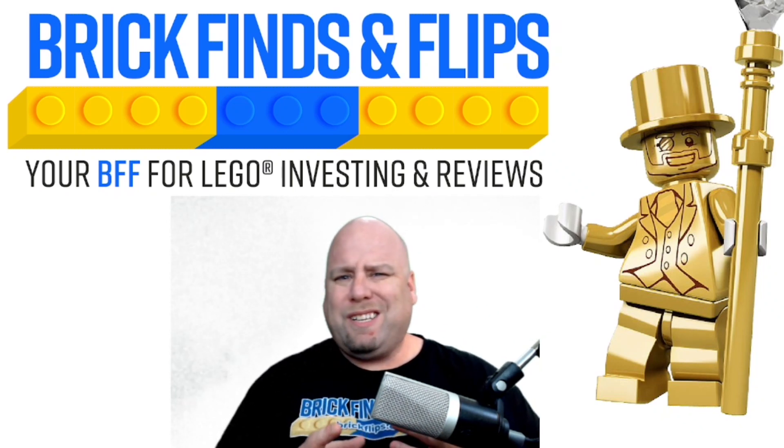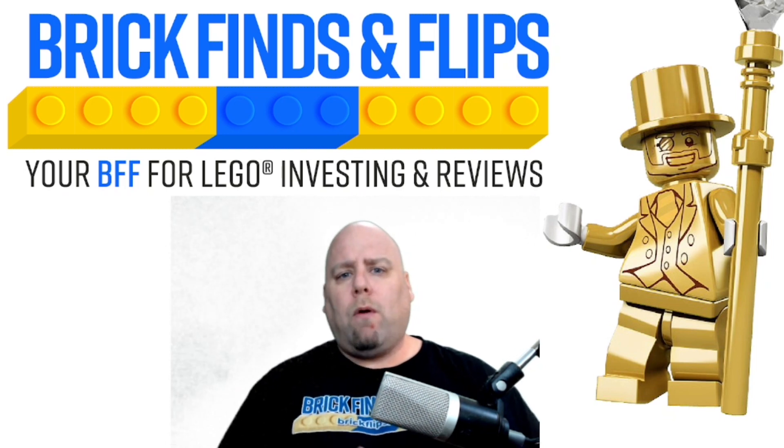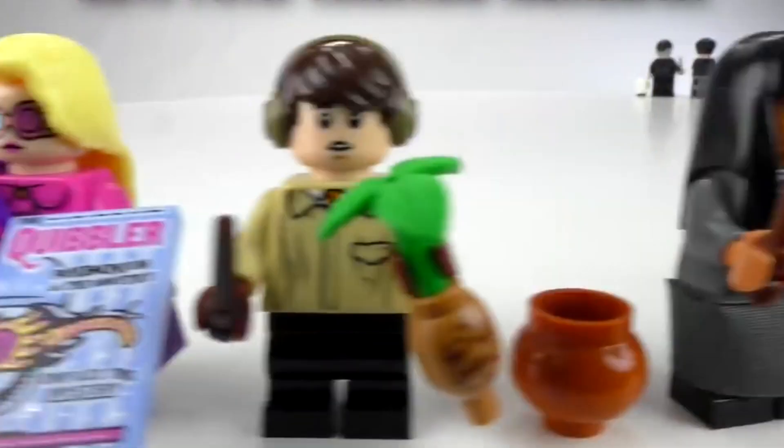Are you looking to find out if you should start investing in collectible minifigures? In this video, we're going to go over the collectible minifigure series just to see if they're worth investing in.